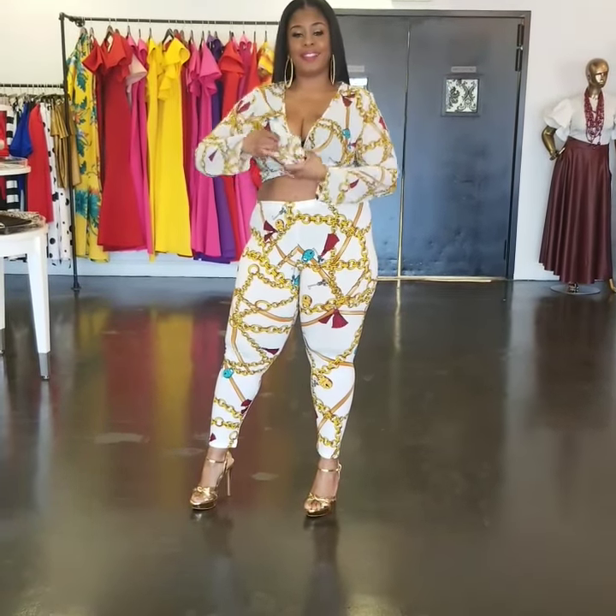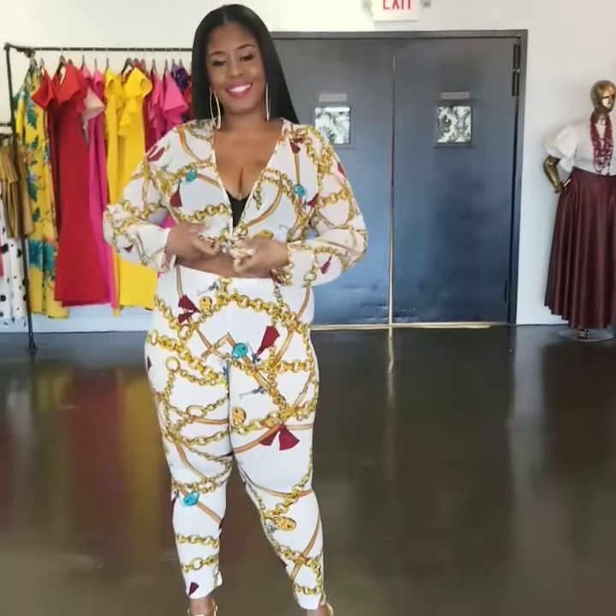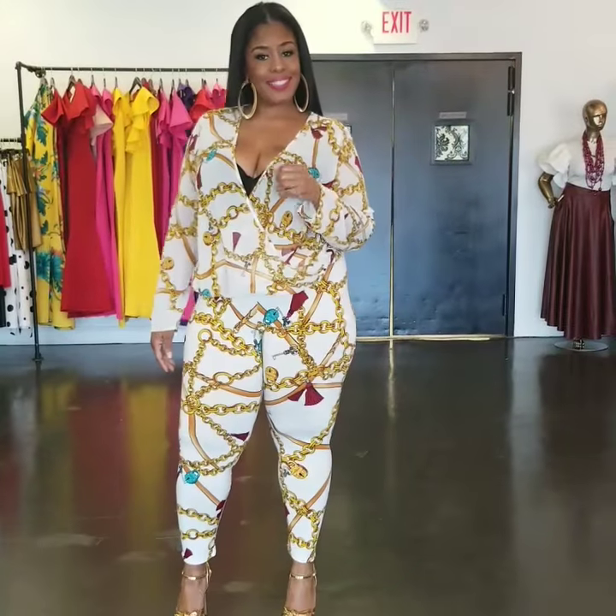The top can be worn drapey, and you can also wear it tied up as the model is showing you now, to break up the set. curvaceousboutique.com or 415 North Military Highway in Norfolk, Virginia. Ladies, we do ship worldwide.